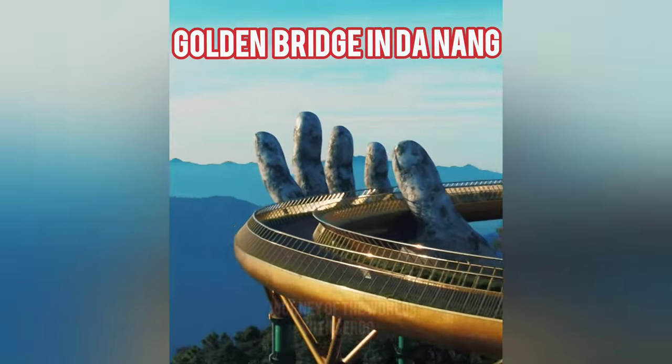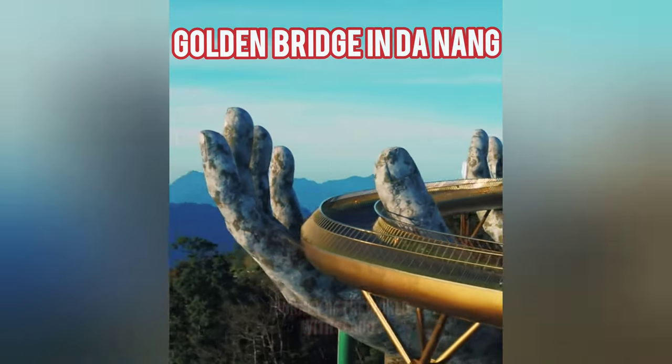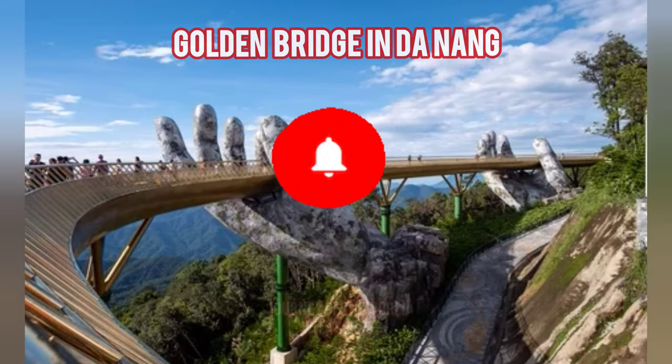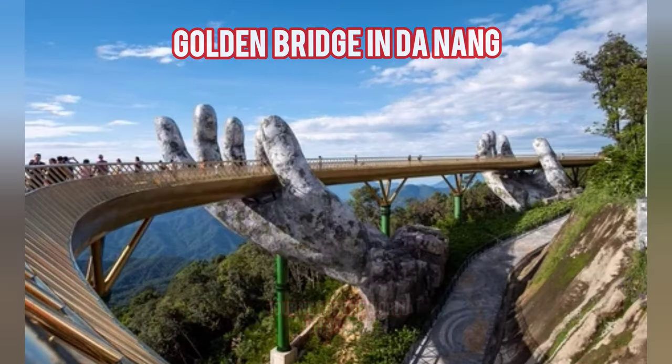Welcome to my channel. Today I will tell you about the Golden Bridge in Da Nang. Without seeing the Golden Bridge, located on the cliff of Bà Nà Mountain, a vacation in Vietnam would be incomplete.